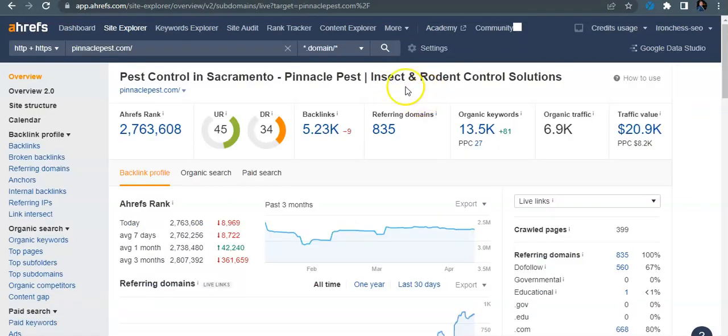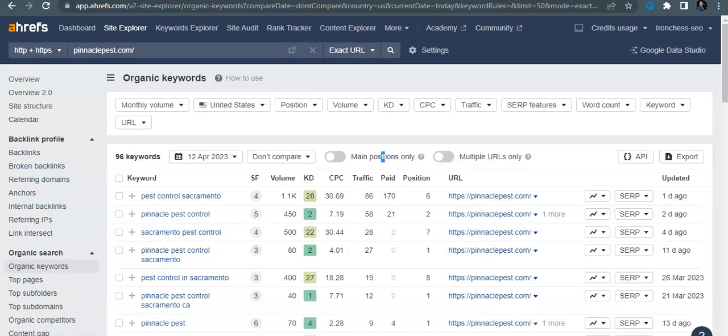Lastly, here's your competitor Pinnacle Pest. Their URL rating and domain rating are quite a bit higher — those are the ratings you want to get to eventually. Looking at their traffic: for 'pest control Sacramento,' they get 86 people traveling to their website every month. For 'Sacramento pest control,' they get 86, and another 28 on a related term. Both of those keywords you don't even have in your content, so that would be a big game changer for you guys.